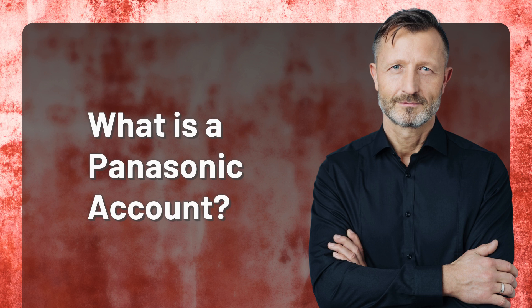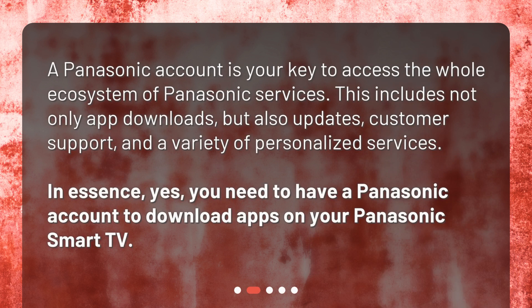What is a Panasonic account? A Panasonic account is your key to access the whole ecosystem of Panasonic services. This includes not only app downloads, but also updates, customer support, and a variety of personalized services. In essence, yes, you need to have a Panasonic account to download apps on your Panasonic Smart TV.